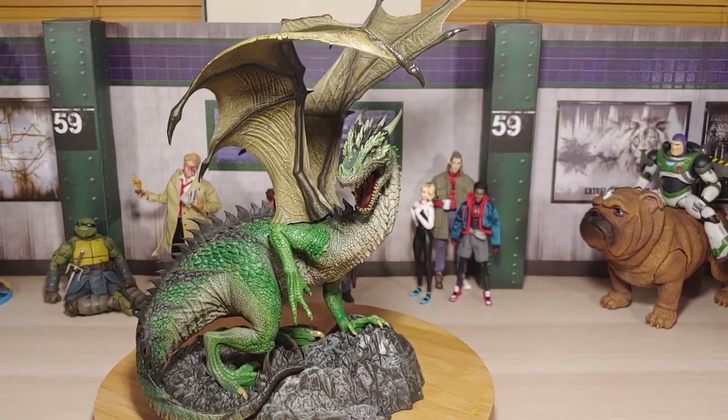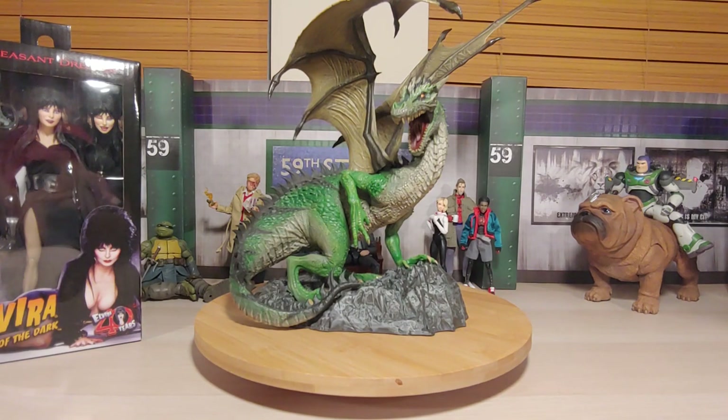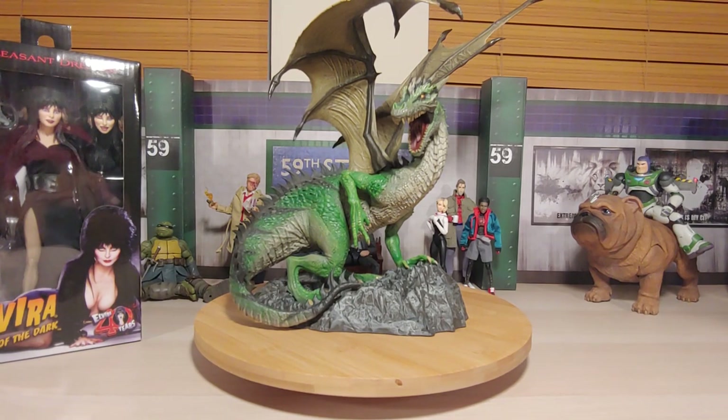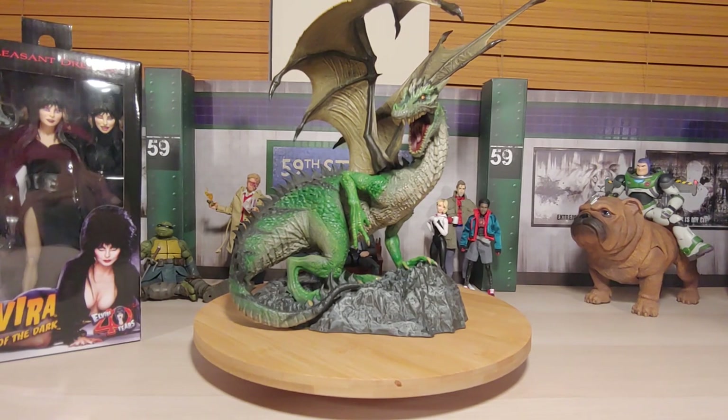There it is — the McFarlane Eternal Clan Gold Label Dragon. Anyways, if you made it this far, I really appreciate you watching. Thanks a whole heap — hope y'all are doing well, staying healthy physically and mentally. Hope y'all are having some good hunts — let me know what y'all picked up lately, there's been so many good stuff coming out. Like, comment, and subscribe — I know I've been a bit rusty but hopefully I keep improving. Thanks again guys — I'll catch y'all next time. Range out, peace.